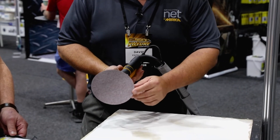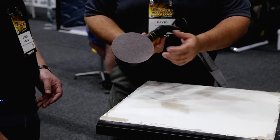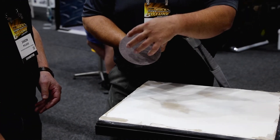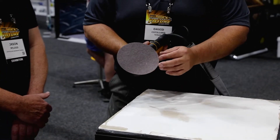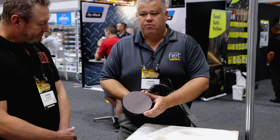You can actually see on the abrasive there's absolutely no clogging. That brings two benefits: it's allowing everything to pass through for the best dust extraction, and more importantly, it's not clogging — so it's giving you longevity of the abrasive.